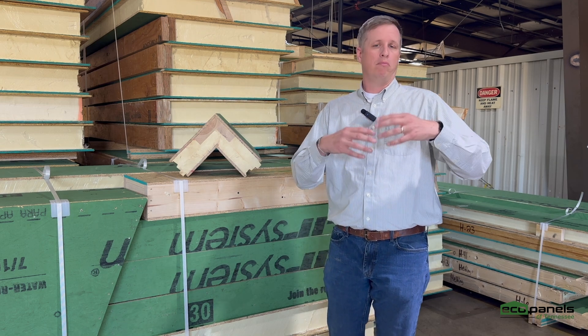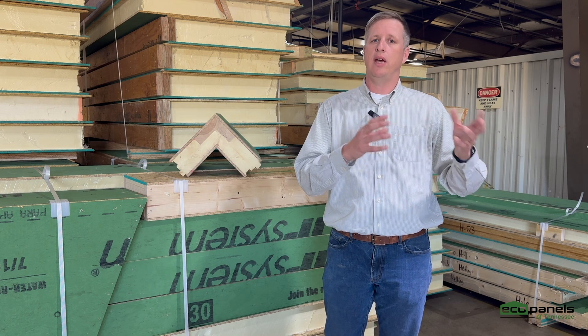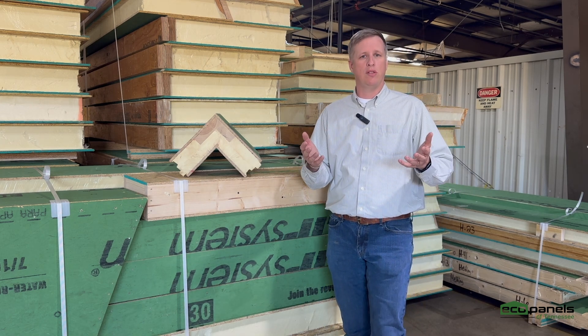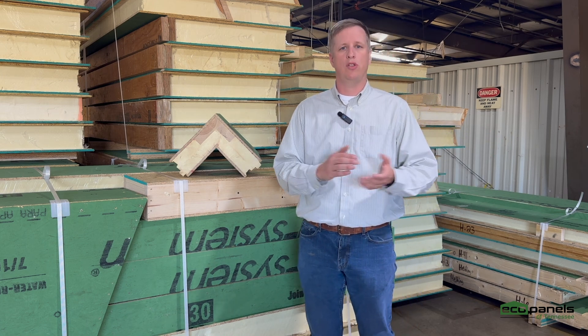I am no engineer, and so the step is to find an engineer that is qualified to help with that. That being said, there are a number of things that we do through working with engineers throughout the years that can help with those types of wind loads.